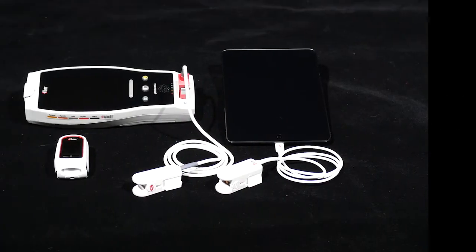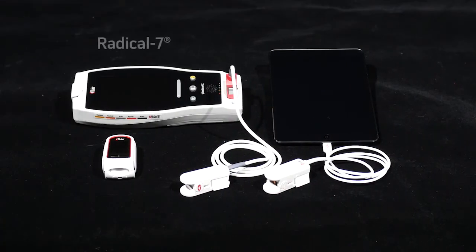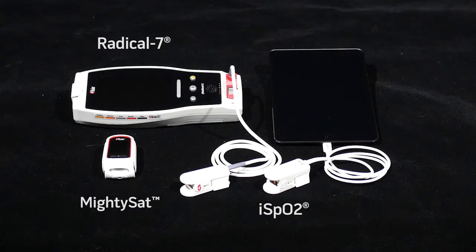A revolutionary approach to signal processing was invented by Masimo called Signal Extraction Technology, or SET, which enables accurate SpO2 and pulse rate measurements even during low perfusion to the finger and when the patient is moving or shivering. Masimo's SET has been shown in over 100 independent and objective studies to be more accurate than other pulse oximeters during low perfusion and motion conditions.